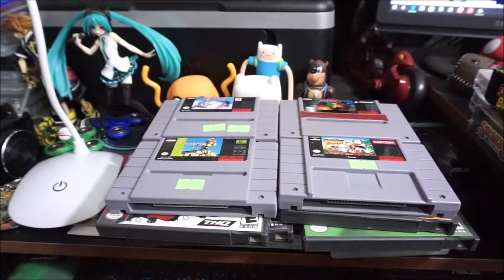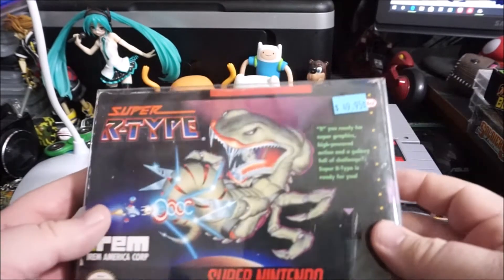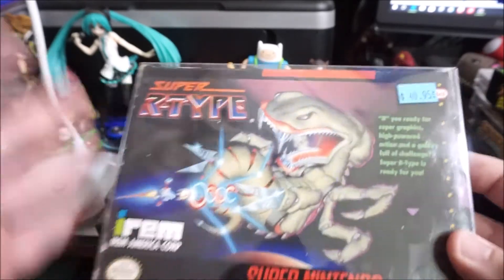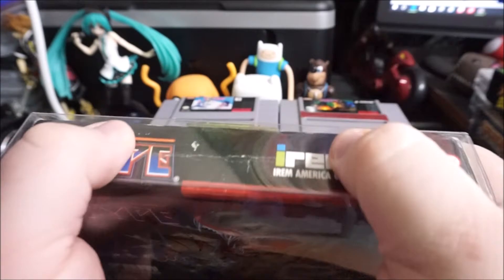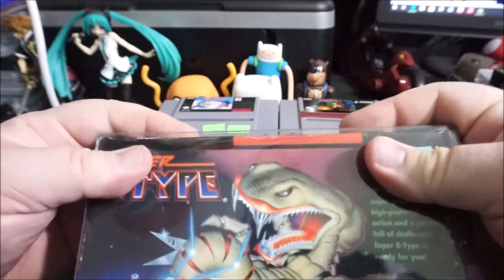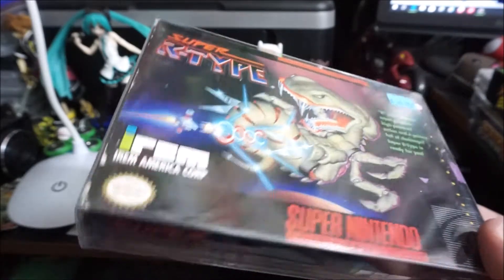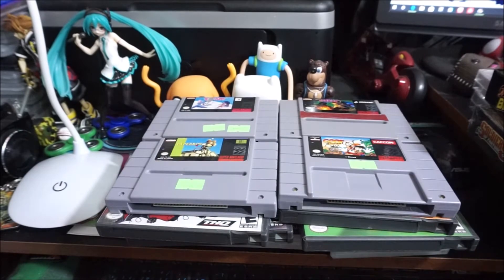Super R-Type — $50 complete. I paid $50 for it and was surprised to find it's really only about a $40-$50 game max. You win some, you lose some.